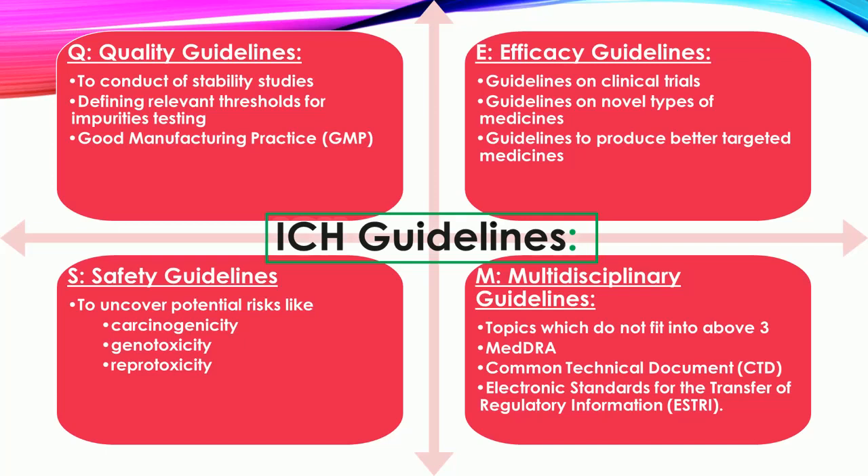M — Multidisciplinary Guidelines: These are cross-cutting topics which do not fit uniquely into one of the quality, safety, and efficacy categories. This includes the ICH Medical Terminology (MedDRA), the Common Technical Document (CTD), and the development of electronic standards for the transfer of regulatory information (ESTRI).